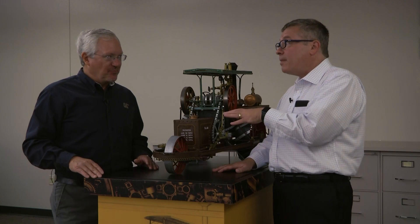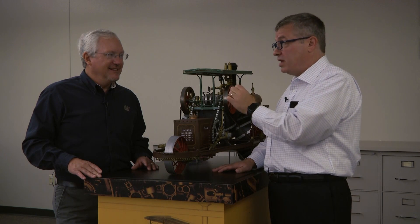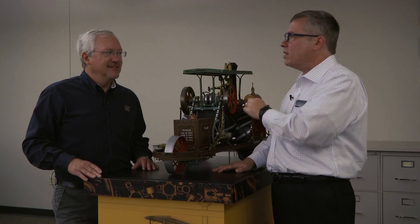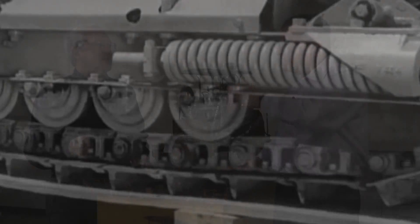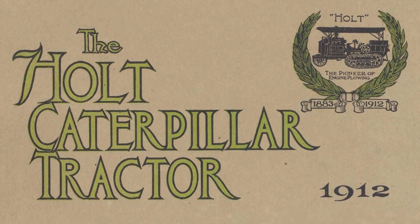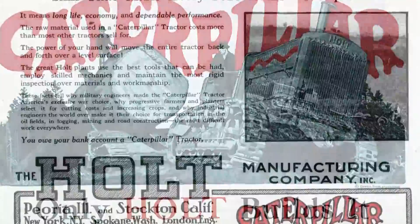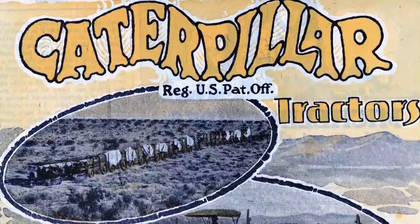How did that come about? After he tested it on Thanksgiving Day, he kept on testing that machine. Then a year later in 1905, he had a photographer — he was kind of a master of promoting his equipment. As the machine started coming across the field, a person said, 'That looks like a giant caterpillar,' because the tracks were moving like this across the field. Mr. Holt wanted to call it other things — 'paddle wheel' was one example — and it took a little bit before 'caterpillar' stuck as their trademark.